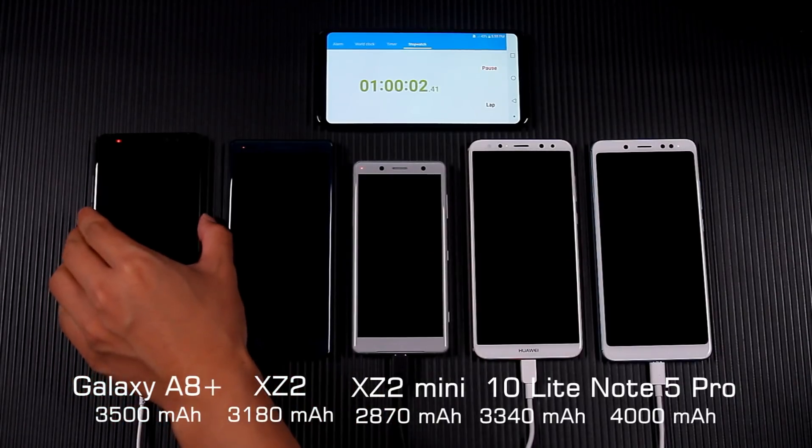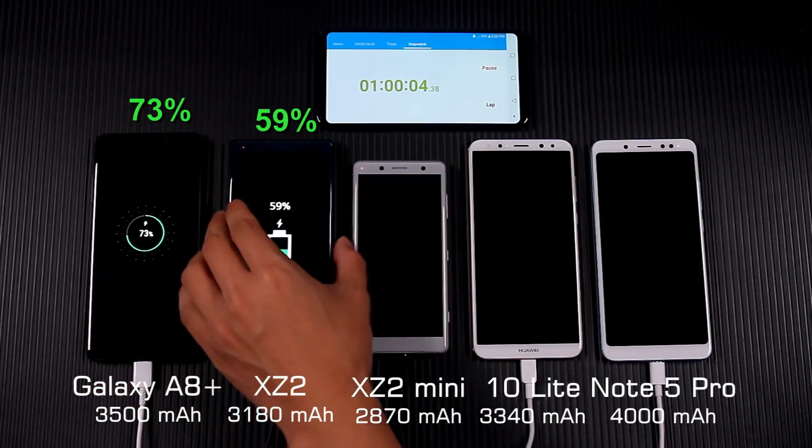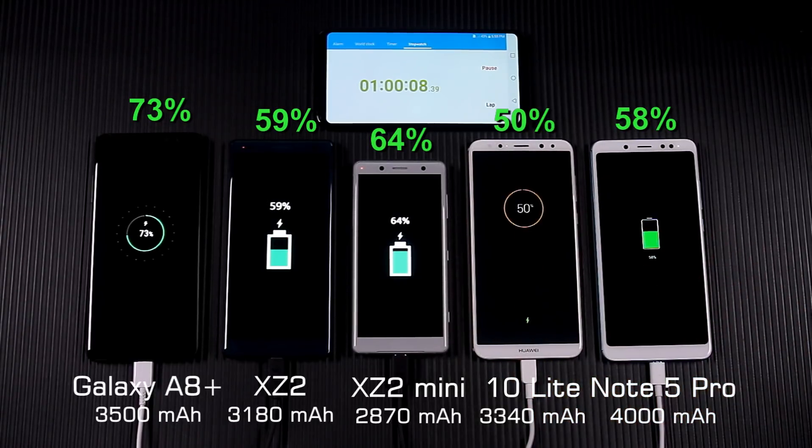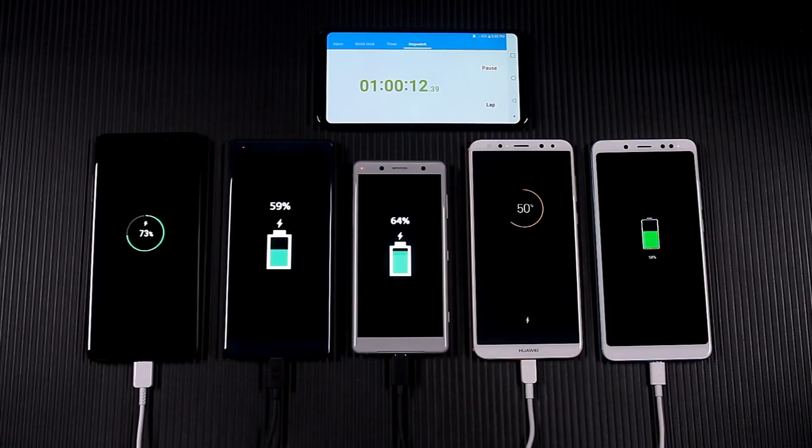After 1 hour, the A8 Plus charging speed remains first. The smallest battery, XZ2 Compact, comes second. XZ2 and Note 5 Pro charging speeds had not much difference, and Mate 10 Lite was the slowest.